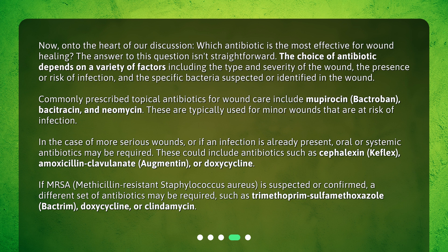In the case of more serious wounds, or if an infection is already present, oral or systemic antibiotics may be required. These could include antibiotics such as Cefalexin (Keflex), Amoxicillin-Clavulanate (Augmentin), or Doxycycline.